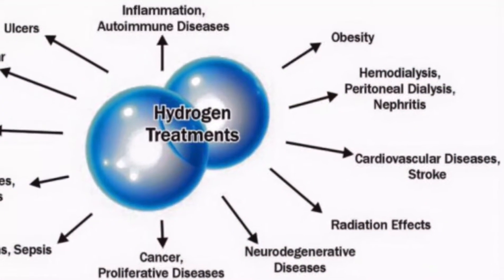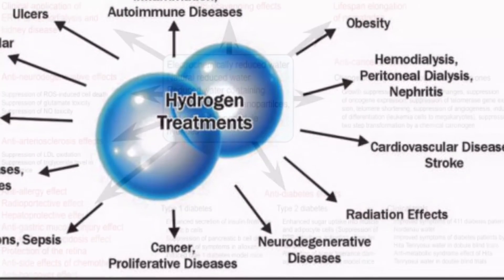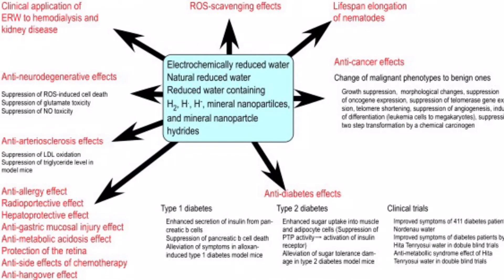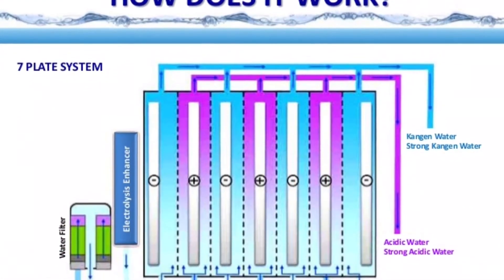Millions of people around the world drink it daily and have for over 45 years. Electrolysis is the key to making this work.